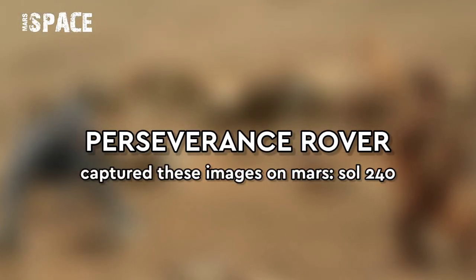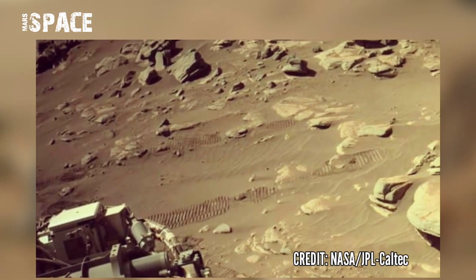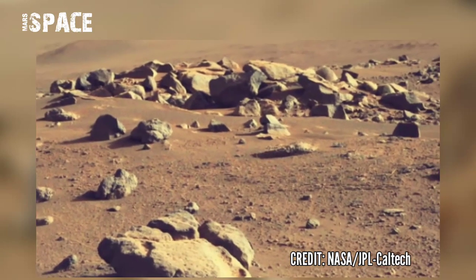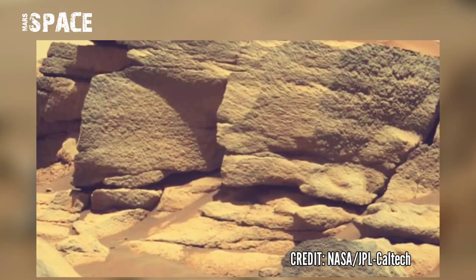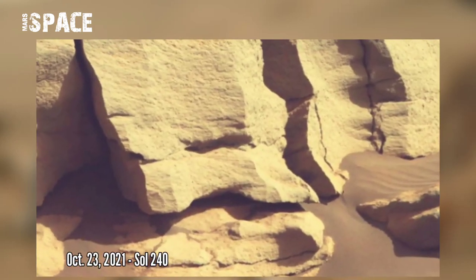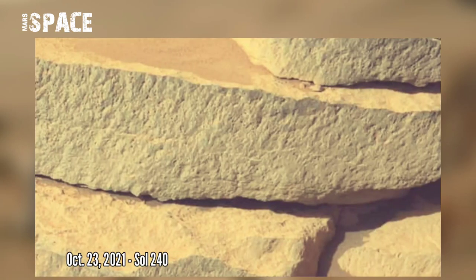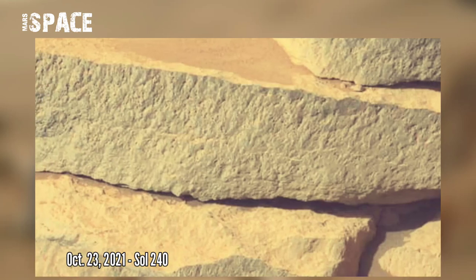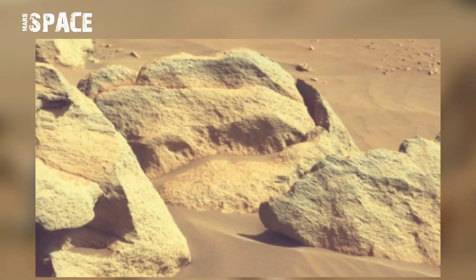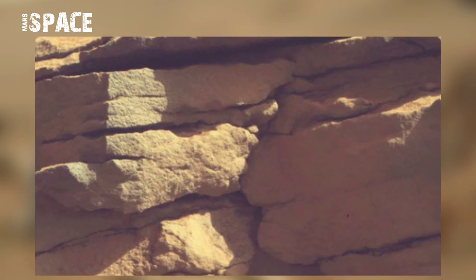The size of Mars rover Perseverance is about 10 feet long, not including its robotic arm, 9 feet wide, and 7 feet tall — about 3 meters long, 2.7 meters wide, and 2.2 meters tall — weighing 1025 kilograms. Perseverance weighs less than a compact car.